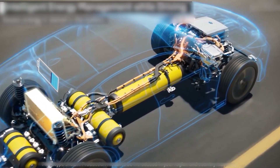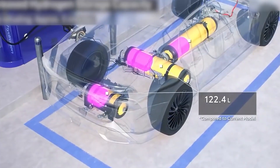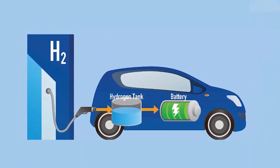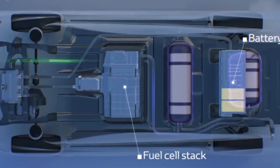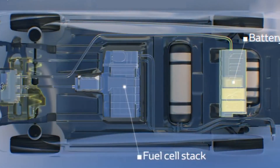Looking at the entire hydrogen life cycle, from electricity input to usable energy output, the efficiency losses can be significant. In the best-case scenario, you might end up with only around 30% of the original energy available for powering your vehicle.